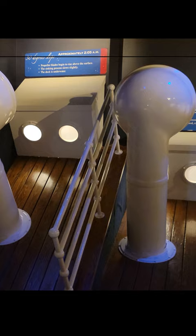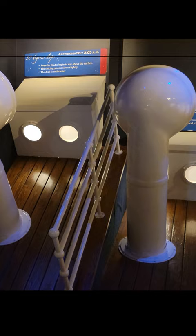Guests also can experience the sloping decks of the ship's stern as she descended, and feel how cold the water was that tragic night.